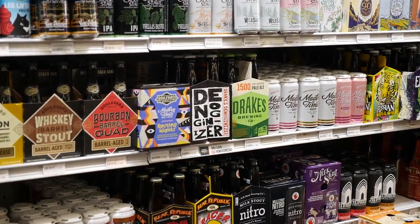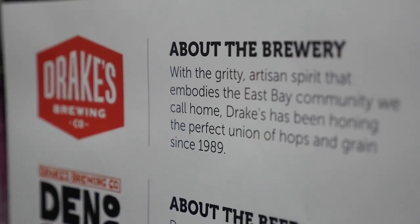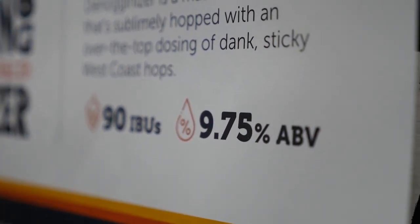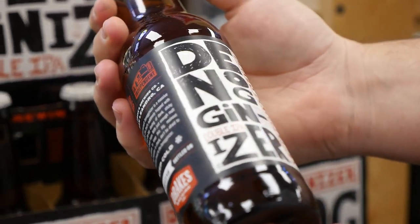They've also been doing a great job utilizing the posters that Brew Pipeline provides. On here, again, you have the accolade, and then there's a little bit about the brewery and a little description of the beer. These posters are great for when you're stacking the beers and putting multiple packages on the shelves — people can get a little more information if they want to dive in a little bit deeper on that beer.